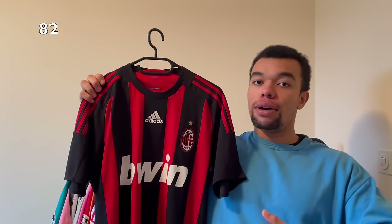Over here I got another FC Barcelona shirt - this time it's the 12-13 home shirt. This is just a shirt from Messi's era at Barcelona that couldn't miss in my collection.